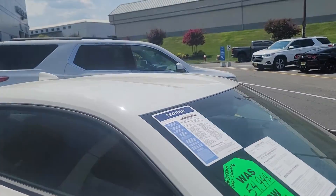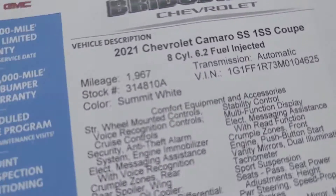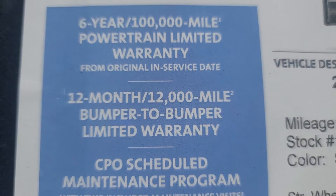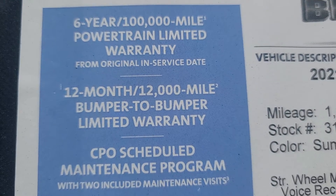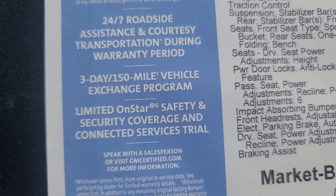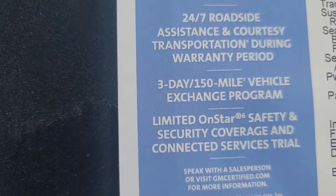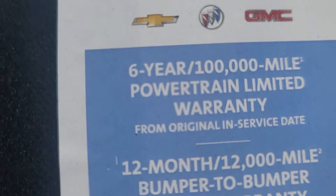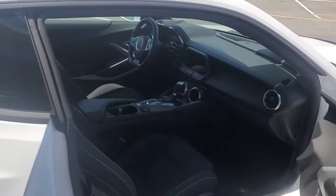The car only has 1,900 miles and it's also certified, which adds 12 months and 12,000 miles to the manufacturer's bumper-to-bumper warranty, and about 40,000 additional miles on top of the manufacturer's warranty for another year — making it a six-year, 100,000-mile powertrain warranty. Just gorgeous condition, gorgeous vehicle.